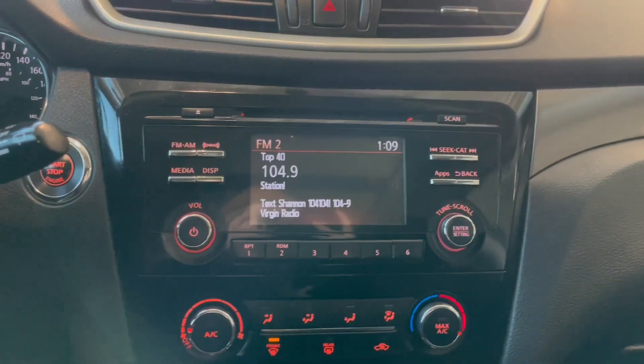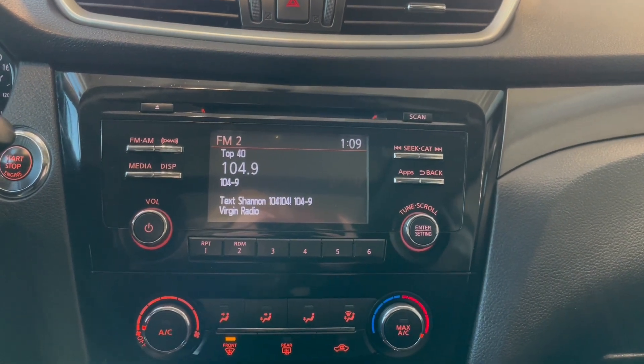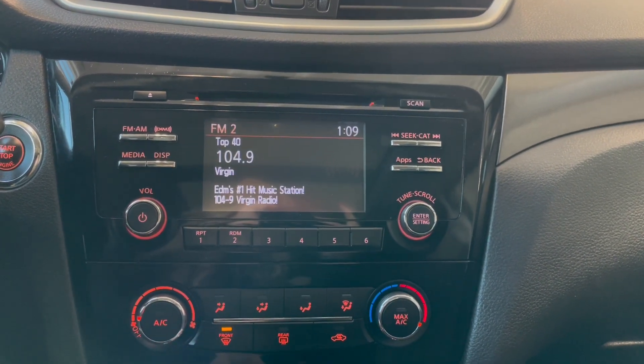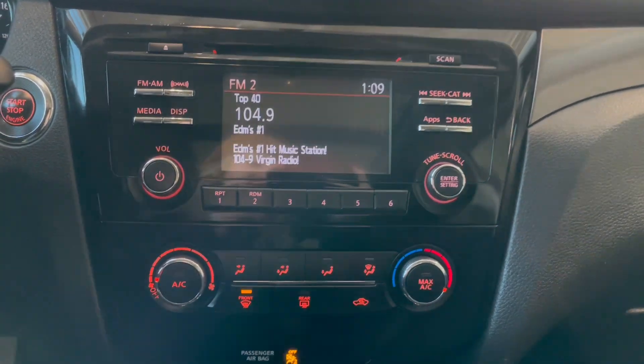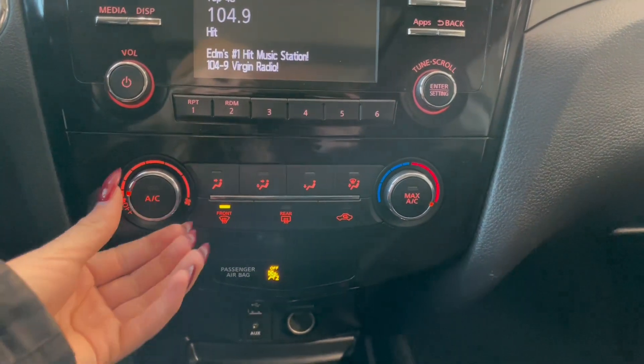Over in the middle here you've got your AM FM radio. We also have our Bluetooth phone connection and a backup camera. Right below that you have your climate controls.